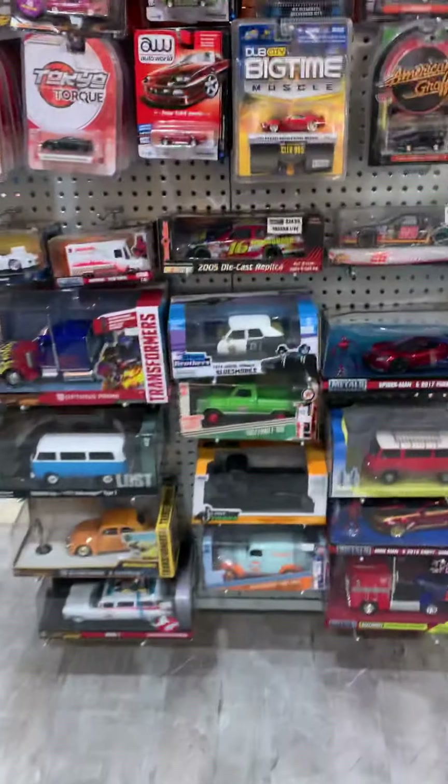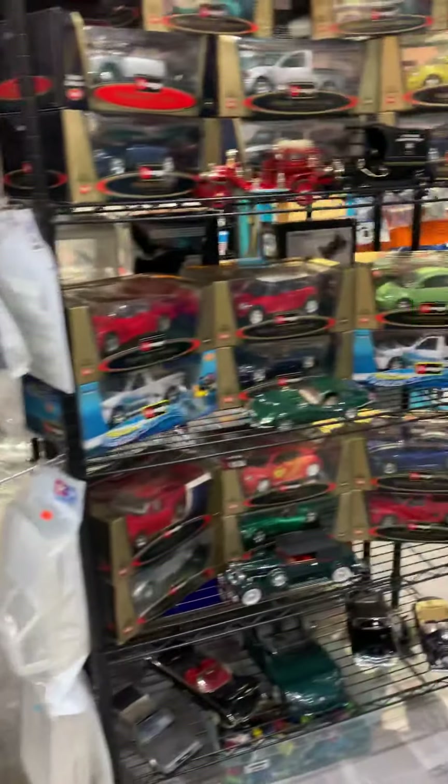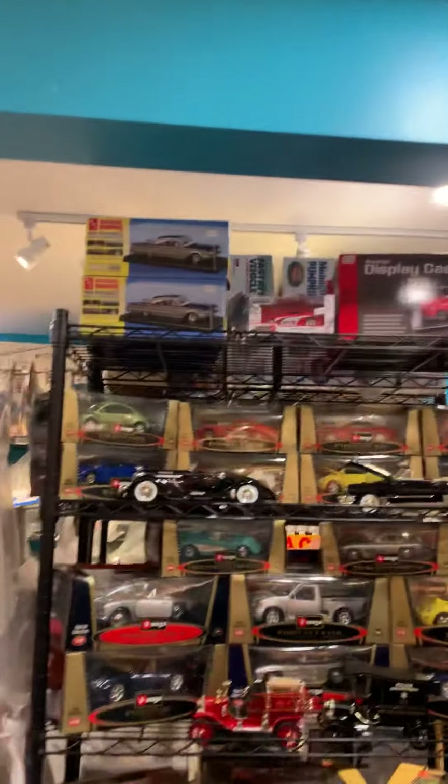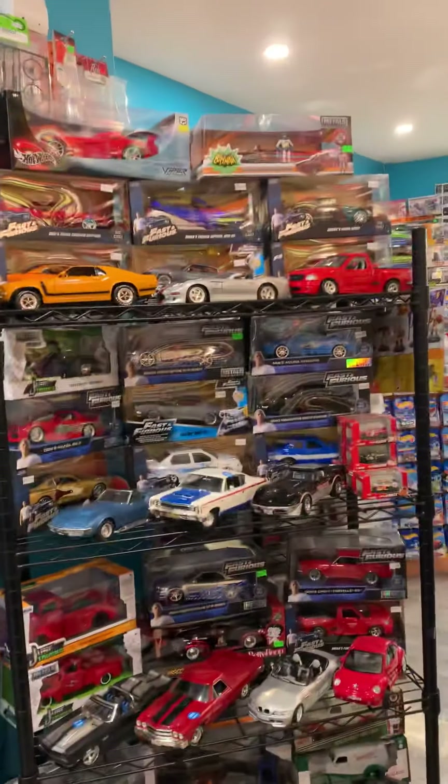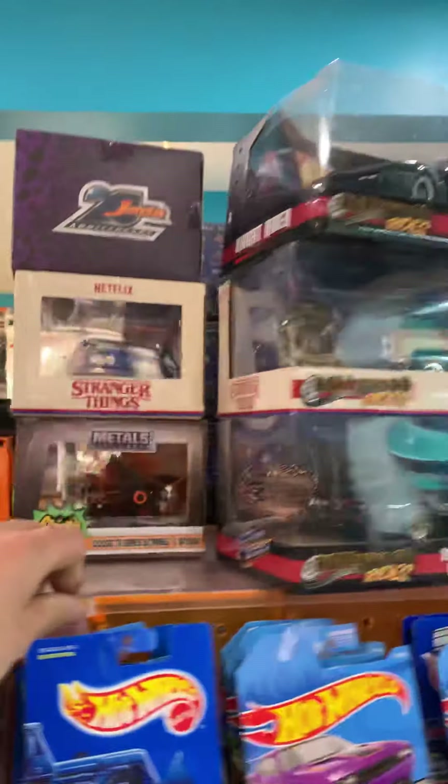All of our regular die cast as well — when I say regular, I'm talking like 1/18th, 1/24th scale stuff. We brought in a whole slew of new die cast. We've worked hard with a couple of local collectors and some of our vendors to bring in some brand new stock. We brought in new stuff for you guys — it's not just trying to clear old inventory.